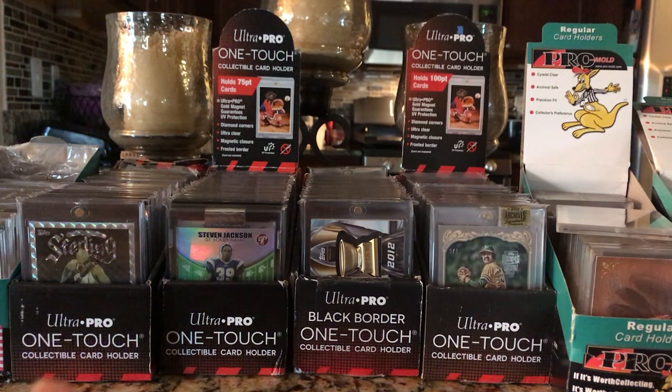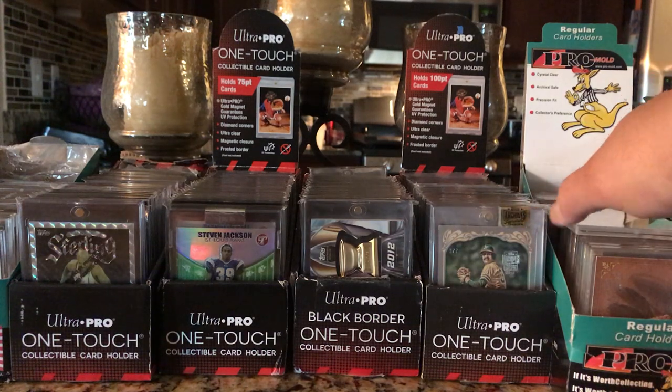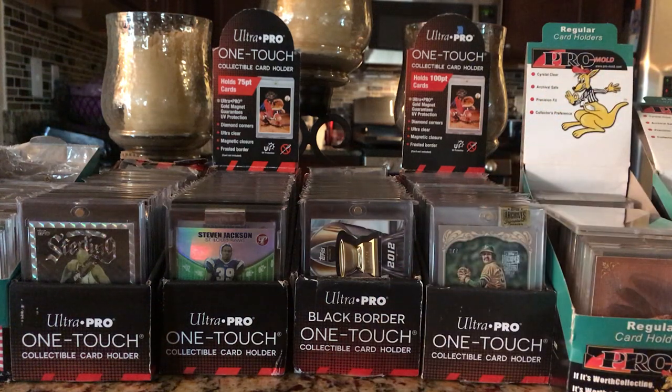Not done collecting, but done grading. We'll see what Beckett does. If Beckett stays where they're at, I just might start using Beckett and send little orders to Beckett. But if they follow suit with PSA and SGC, then yeah, it's over for me. Done with it. We'll be collecting raw cards.